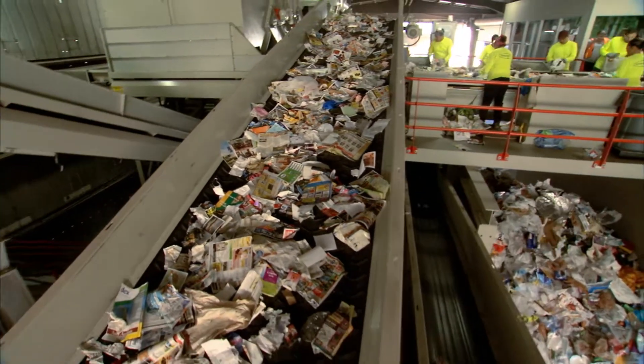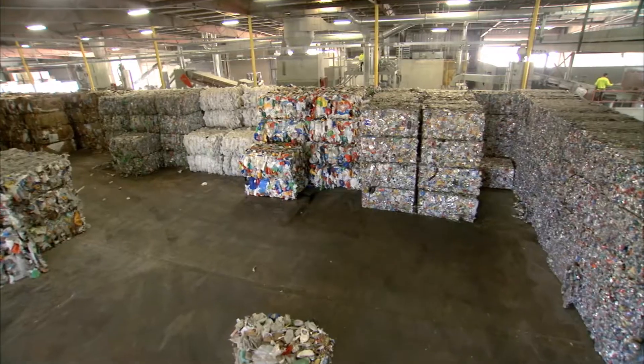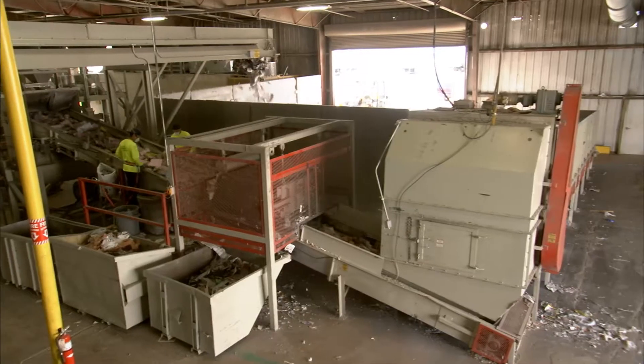Once the recycled materials such as steel, plastics, glass, and aluminum are separated from the paper stream, they are baled and shipped to end users throughout the entire planet. But the recovered paper stays here and moves directly from the recycling facility into the cellulose manufacturing plant.